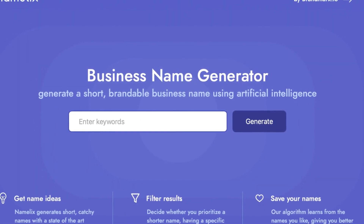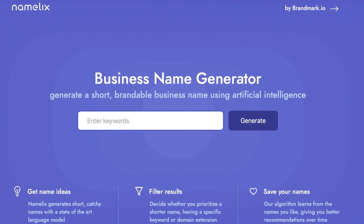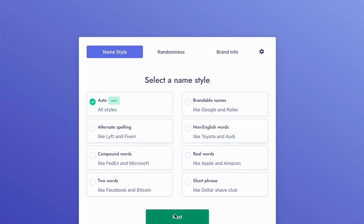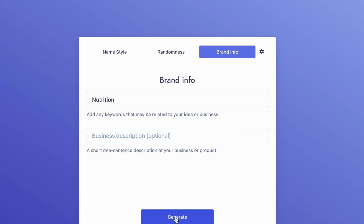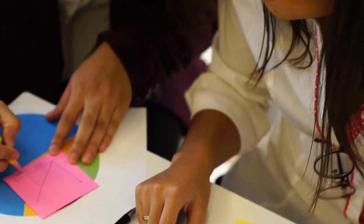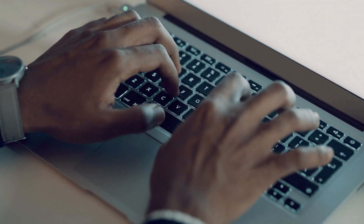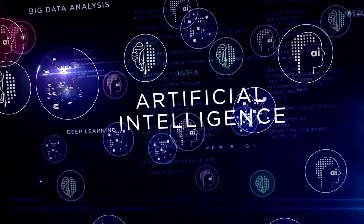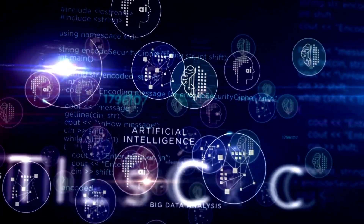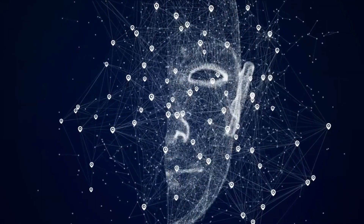Last but not least, we are going to discuss Numelix, the powerful tool that uses artificial intelligence to generate short and brandable business names. The tool is easy to use and allows you to quickly create a range of different name options, so you can find the perfect name for your business or product. Numelix is great for entrepreneurs, business owners, and marketing professionals who are looking for a unique and memorable name for their brand. One of the key features of Numelix is its ability to generate names that are both catchy and easy to remember. The AI-based algorithm takes into account various factors such as phonetics, brandability, and readability to ensure that the names generated are not only memorable but also easy to pronounce and spell.